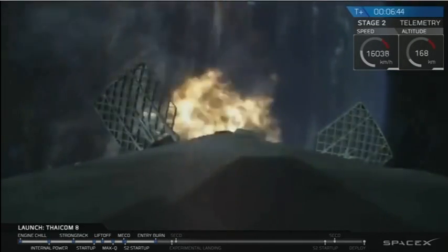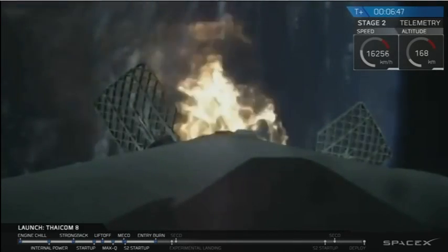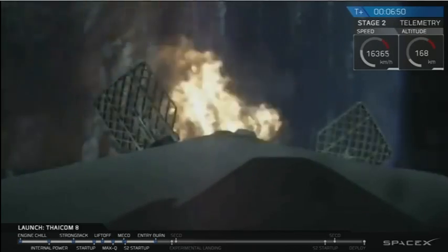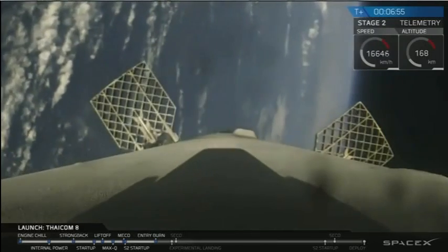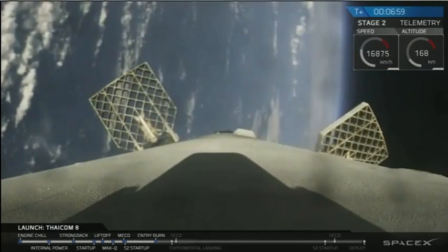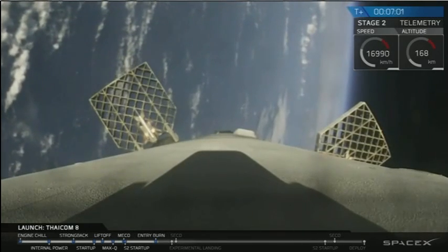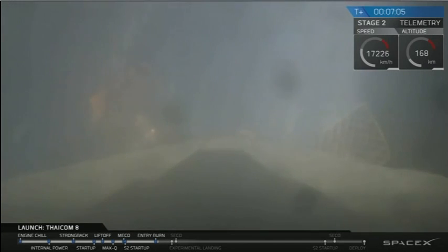We're heading back to the drone ship 'Of Course I Still Love You.' The entry burn should shut off in about 10 seconds. Everything is looking good — nominal temperatures and engine pressures. We'll get a good shutdown, and then keep the vehicle aligned heading back to the drone ship, leading up to a landing burn in about a minute and a half.